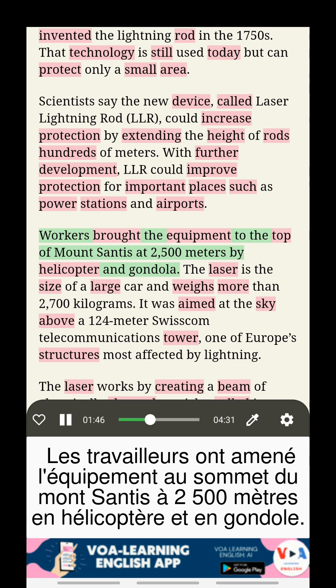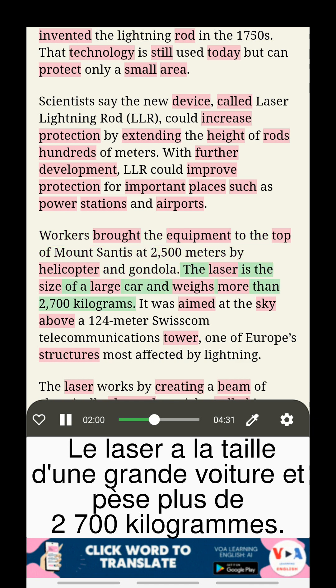Workers brought the equipment to the top of Mount Santis at 2,500 meters by helicopter and gondola. The laser is the size of a large car and weighs more than 2,700 kilograms.